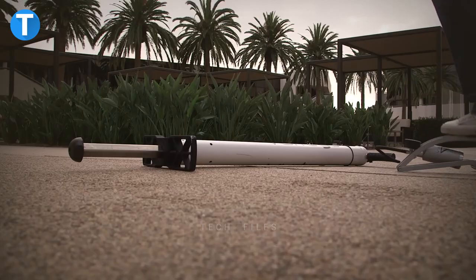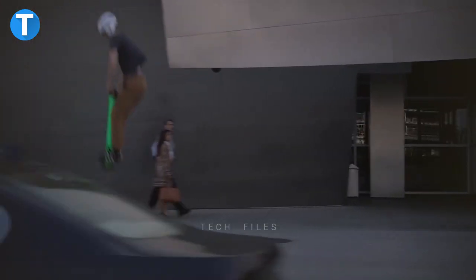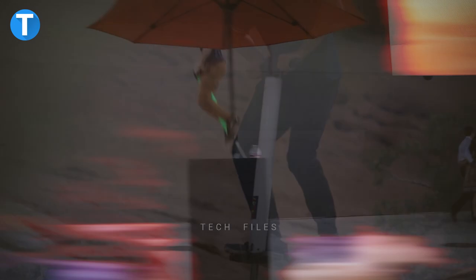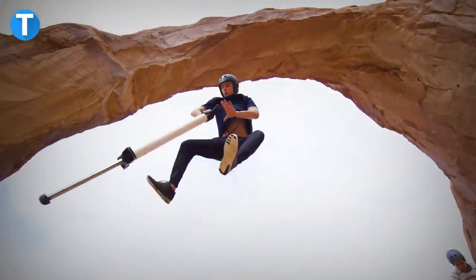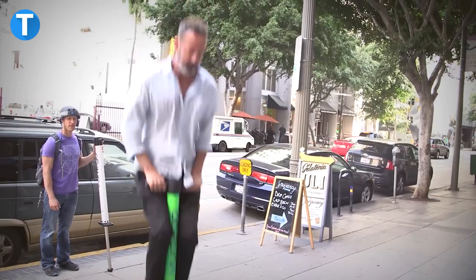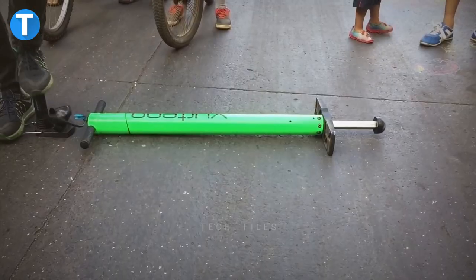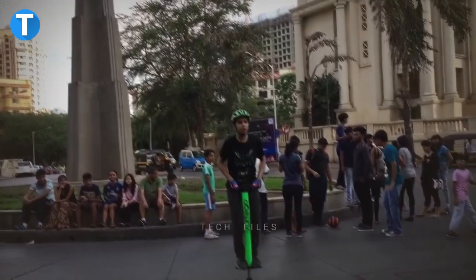Vertigo V4 Pogo Stick. Pogo sticks are a great way to have active fun, and this one will consistently provide better rides and less bumpy transitions because it uses a special air spring instead of the more common metal spring. The Vertigo V4 can quickly be adjusted to different weights to meet riders' needs, and it holds up to 2,844 cubic centimeters of air volume.